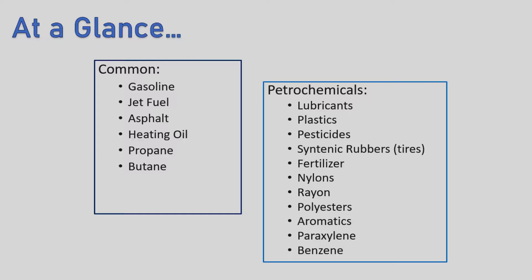Now I've named a couple, but at a glance, you can see that these are some more products that we receive from the oil and gas industry: gasoline, jet fuel, and things that we weren't as aware of, such as lubricants, plastics, pesticides, fertilizers, nylons, and so much more.